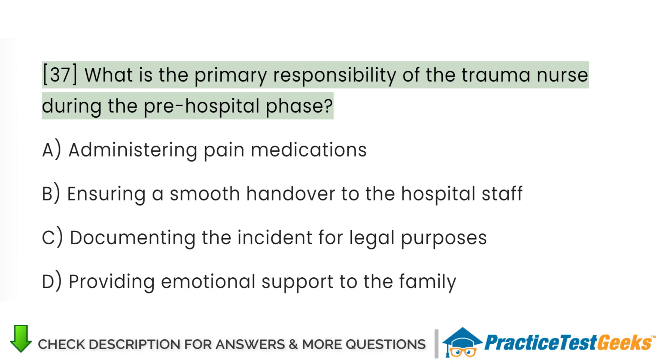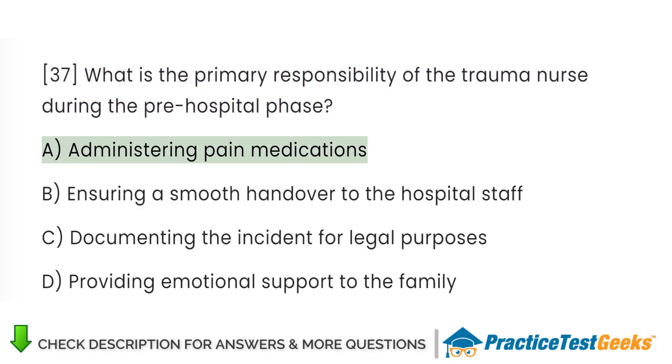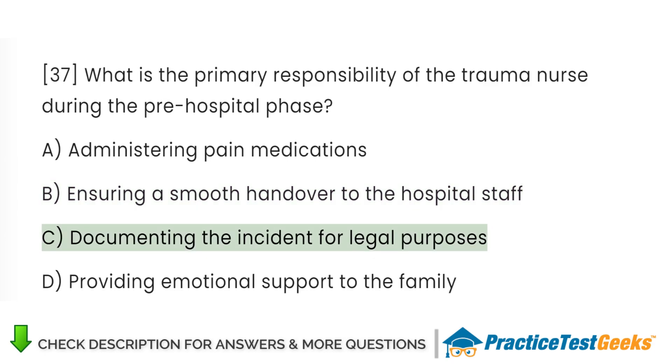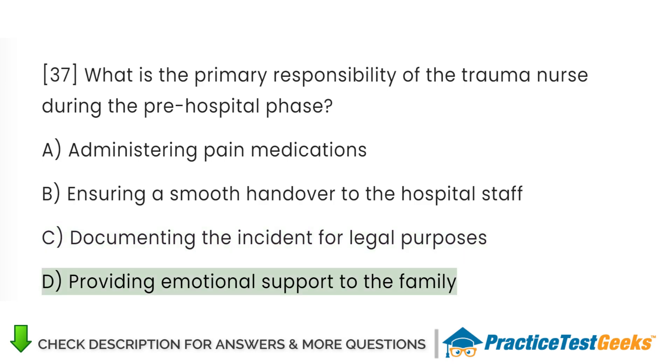What is the primary responsibility of the trauma nurse during the pre-hospital phase? A. Administering pain medications. B. Ensuring a smooth handover to the hospital staff. C. Documenting the incident for legal purposes. D. Providing emotional support to the family.